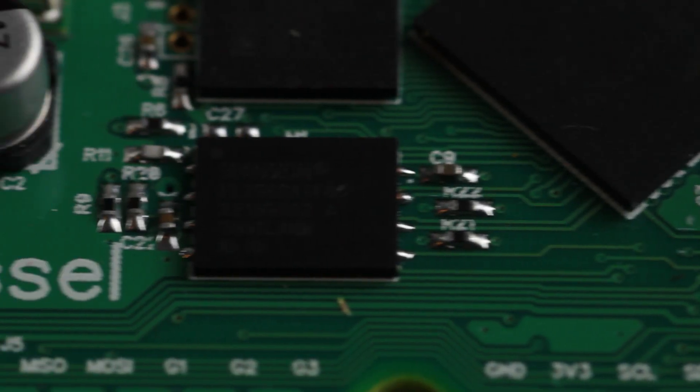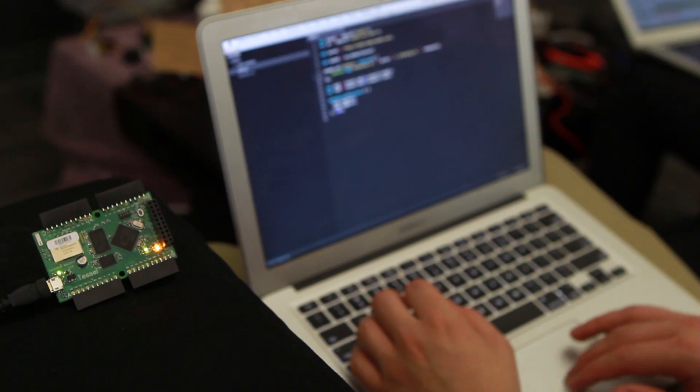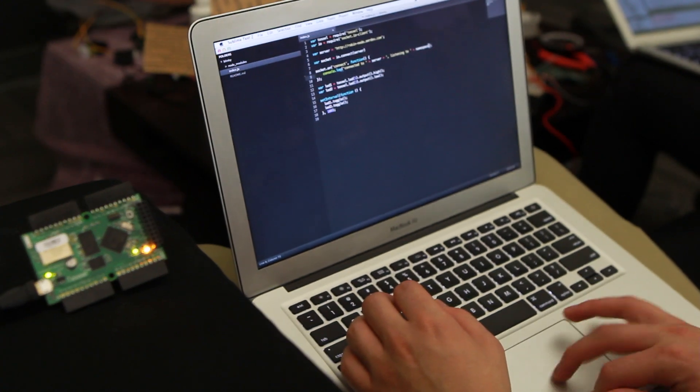The pace of innovation on the web has been astounding. But why does that have to stop at computers and mobile phones? Tesla brings the power, the flexibility, the reach of the web to physical devices. It's an open-source, programmable microcontroller that speaks JavaScript, the language of the web.